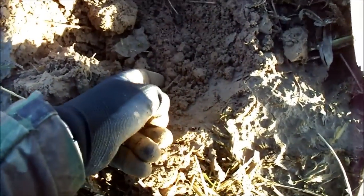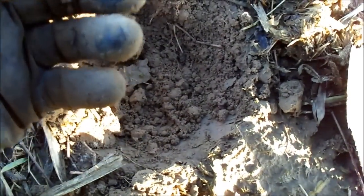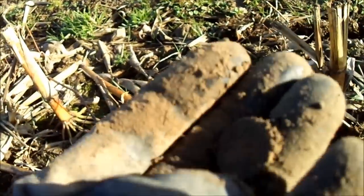Finally got something. That is a 50 signal but it's a coin. Probably a 1 franc. We'll see how to clean it up. On to the next.